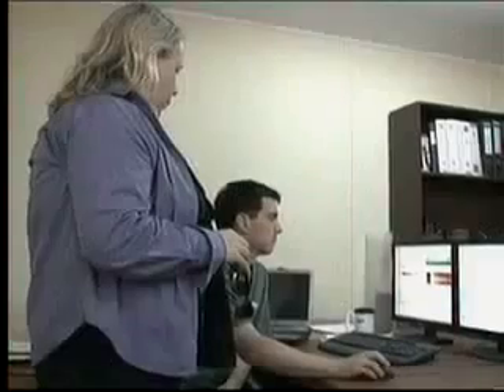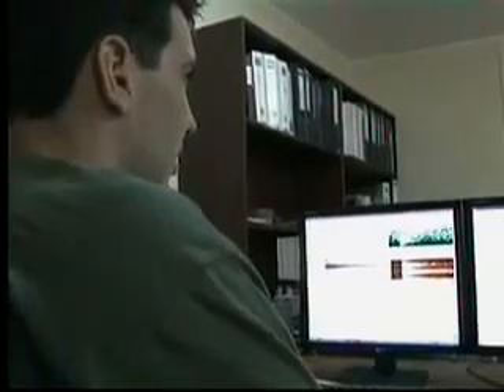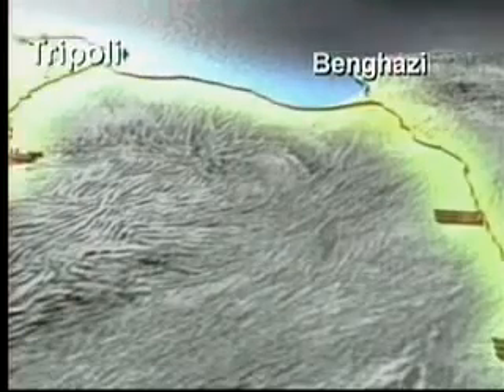Budianto and his team are monitoring a section of the first phase of the pipeline — the oldest. Three other phases are complete and a fifth is under construction west of Tripoli.